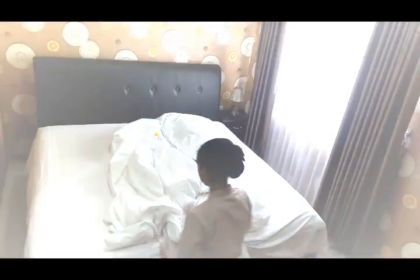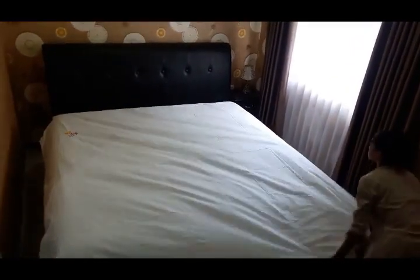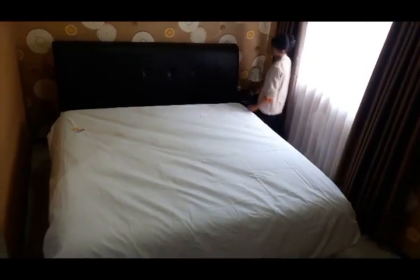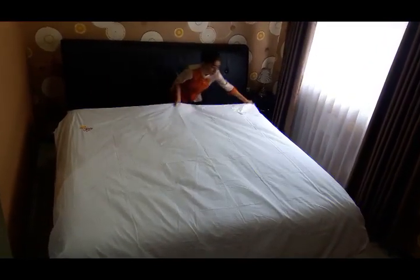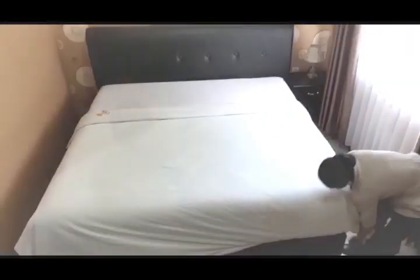Step 5: Spread the duvet cover over the bed, then put the inner duvet into the duvet cover until all parts are filled. Step 6: Fold the top of the bed.